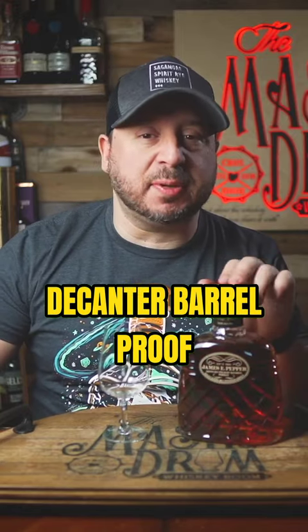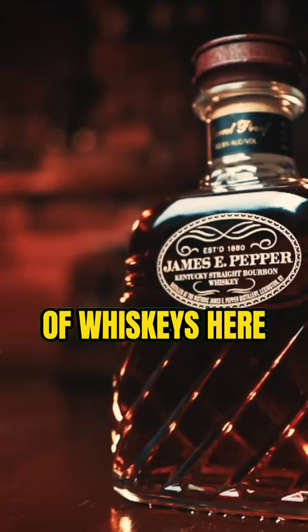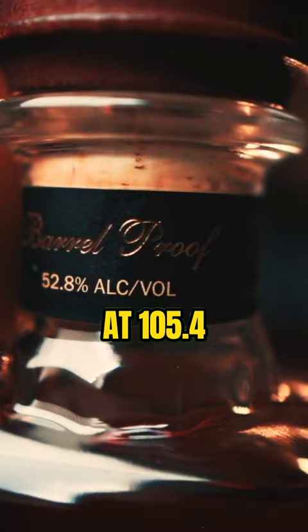This is the James E. Pepper Decanter Barrel Proof Kentucky Straight Bourbon. The average age of whiskeys here is five and a half years old, bottled at barrel proof at 105.4, with an MSRP of only 65 bucks.